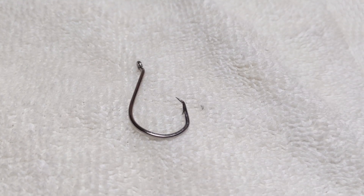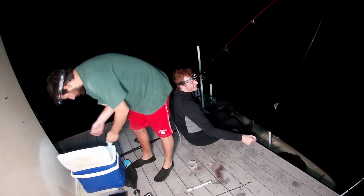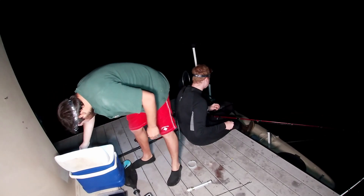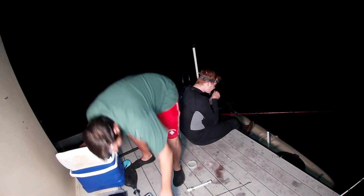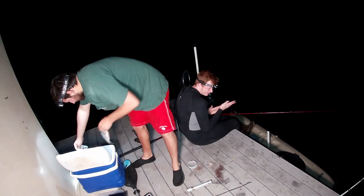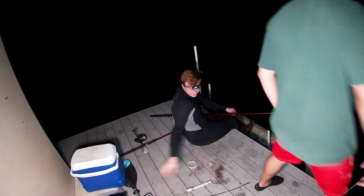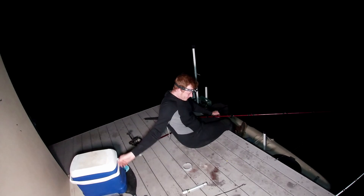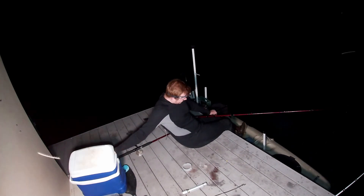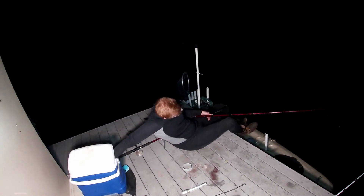When Caleb and I first got out there we were using circle hooks for the striper since they work great from shore. We were getting a lot of bites but struggling to hook up. Then I realized we were fishing directly below us at 40 to 60 feet, so a circle hook might not be the best option. With circle hooks you're not supposed to pull on the rod to set the hook because they self-hook — great from shore, but when fish are biting directly below us, a J-hook would be much better suited.